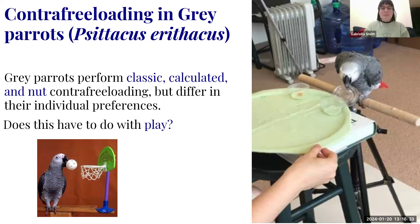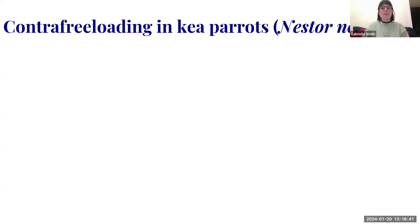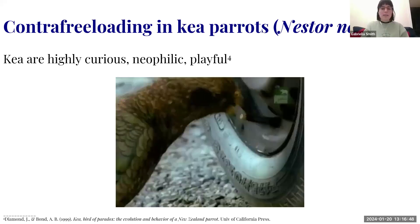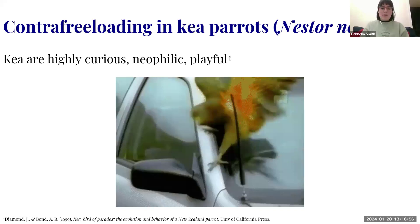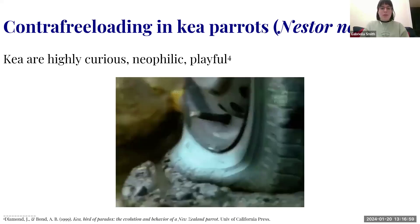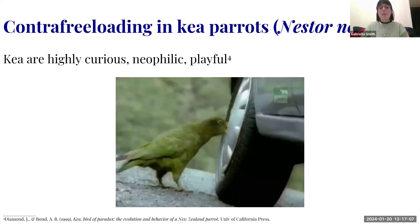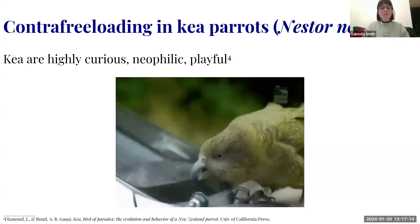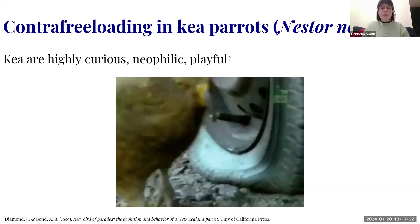The answer: kea. Kea parrots are endemic to New Zealand, known for being very curious, neophilic — preferring new things — and very playful, as this chaotic video shows. You won't find a gray parrot doing this in the wild. With colleagues in Wellington, New Zealand, who were performing kea cognition research, we gave them the same contrafreeloading task.